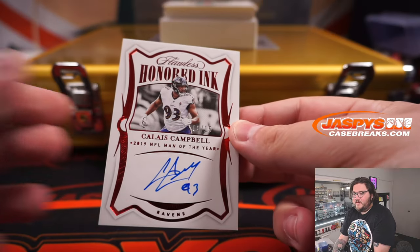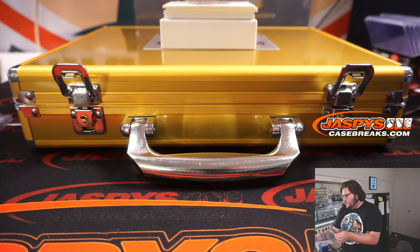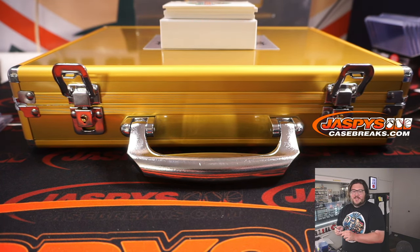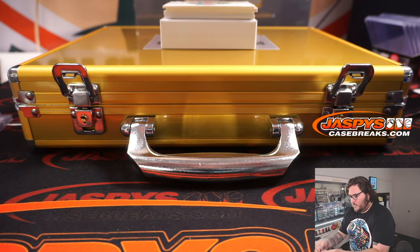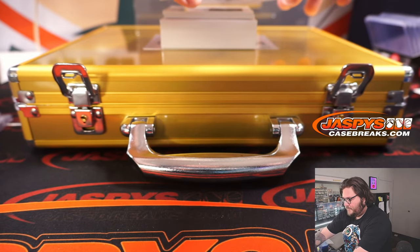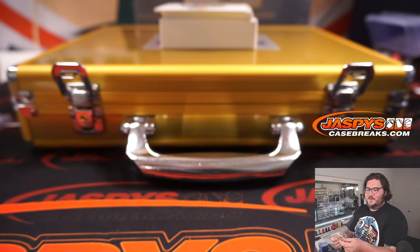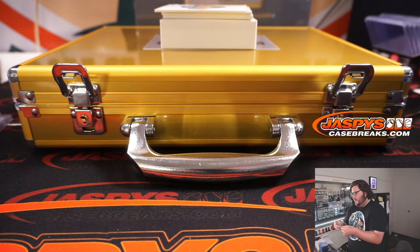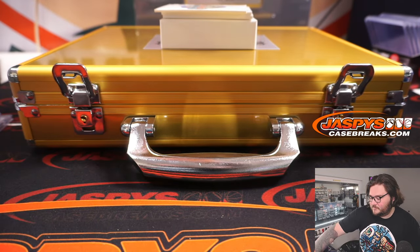For the Ravens — Honored Inc. of the 2019 NFL Man of the Year, Kalis Campbell. Ravens are a straight-up spot to Aaron B. One out of 15 on the Kalis Campbell to the Ravens. Next card — one out of 15, auto two of five, Harrison Smith. Minnesota Vikings are in the Tampa Bay R&B, two of five, spot two, going to Brian. Congrats — nice one there.